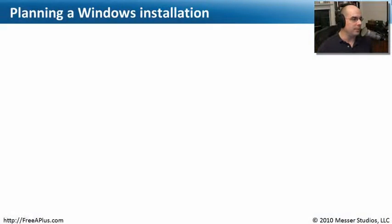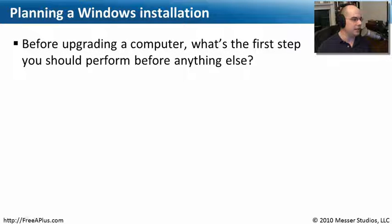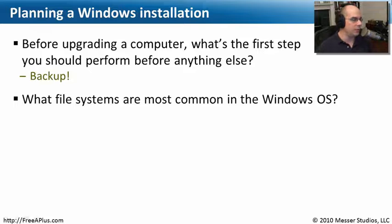We're almost ready to install our operating system. For the Windows installation, the first thing you should do before anything else is back up your system, so that no matter what happens with the upgrade or installation, you can always return to the way things were. The most common file systems in Windows are FAT32 and NTFS.